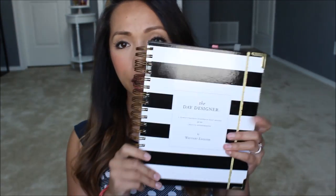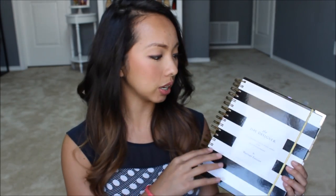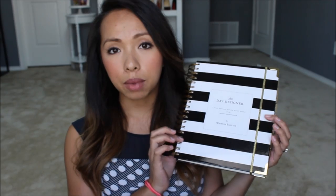The planner that I have been using for 2014 to 2015 is the Whitney English Day Designer Planner. Previously I had been using the Erin Condren Life Planner for the past year and I really liked it. The only thing I didn't love about the Erin Condren Life Planner was that it's extremely colorful. I'm really a person who doesn't love a ton of color — I like more white and gray or white and black, more neutral colors. That's why I wanted to go with the Day Designer by Whitney English. It's striped, and I'm obsessed with stripes, so that was perfect for me.